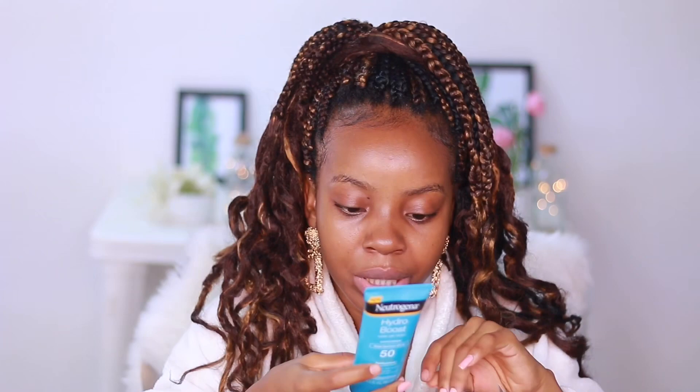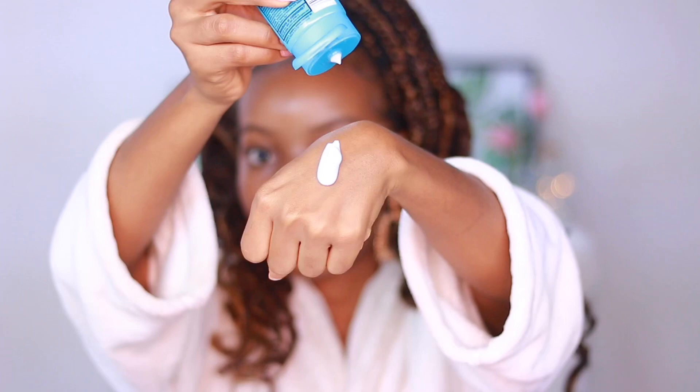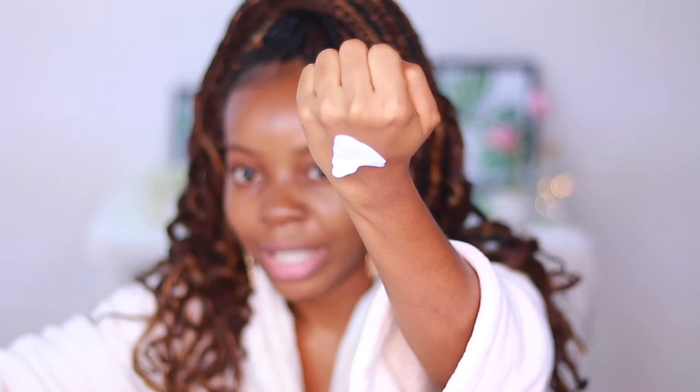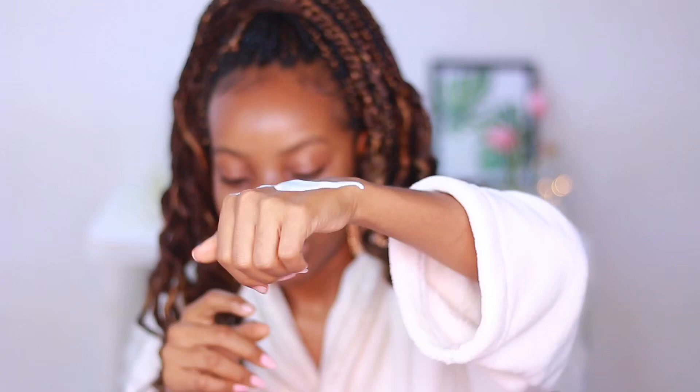This is a water-based sunscreen. When I first used it, I thought it was a lotion, but it's actually a water gel lotion. Let me show you what it looks like on the back of my hand — it's already running down, and you can see it has a slight blue tint. But when you apply it to the skin, it goes clear, and that's one thing I love about this.